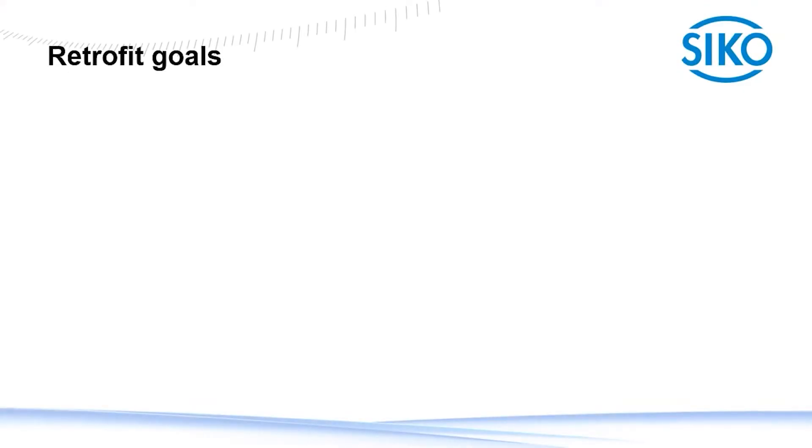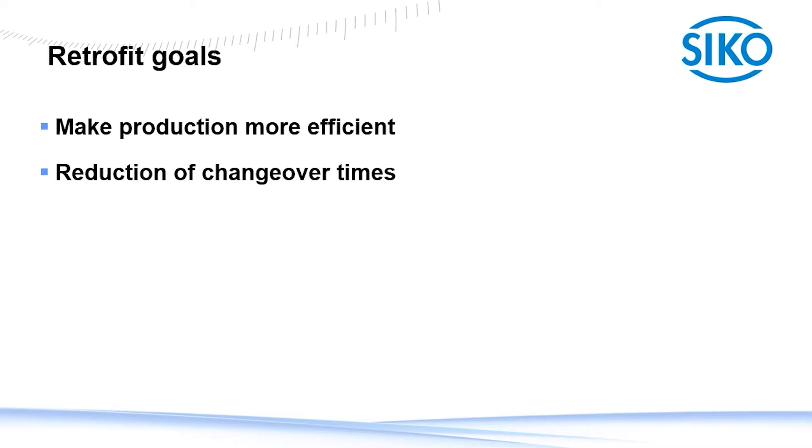Before we start with the details of the products, I want to discuss the reasons and goals for retrofitting machines. We have a lot of requests where customers tell us that their management wants to reduce their production costs. One way to achieve that is by increasing the efficiency of the production. Reproducibility of the production steps can increase your efficiency significantly. Another way to save money during production can be reducing the times during changeovers and ramp-up procedures.